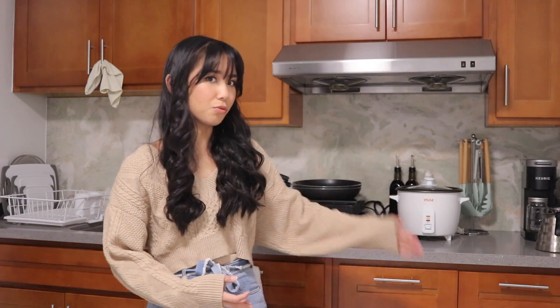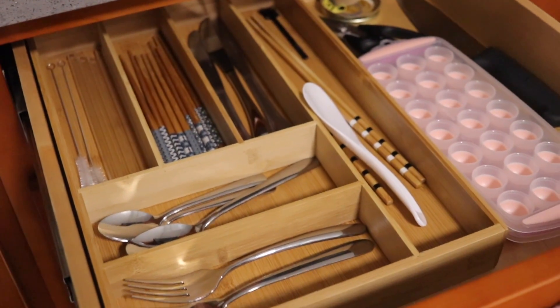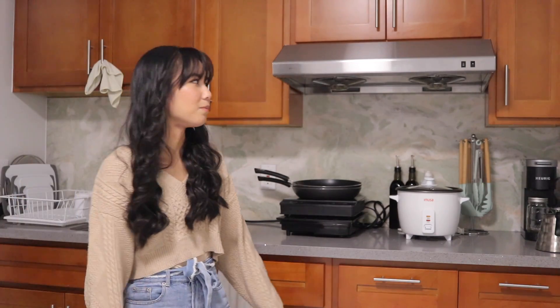I'm not going to go through all of our cabinets, but it's pretty basic. We just have pots and pans and food storage containers down here. We have extra toilet paper, paper towels, utensils like spoons and forks, condiments and spices up here, and we also keep our cups and mugs in that one.